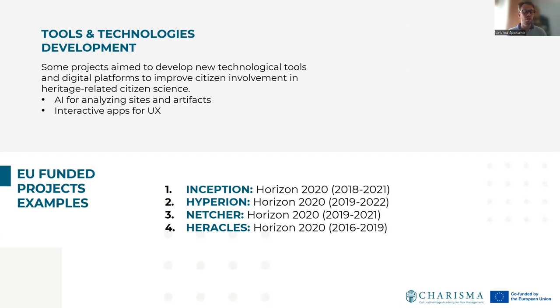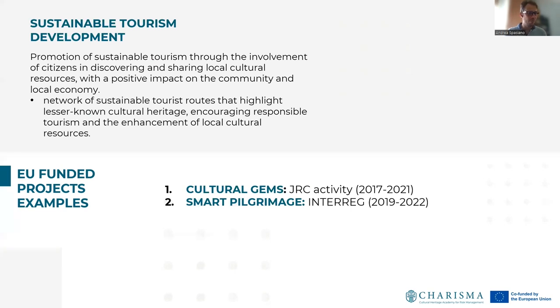For example, it is common to use artificial intelligence for analyzing sites and artifacts from citizen observations, and to create interactive apps to improve user experience during cultural activities. Finally, citizen science projects for cultural heritage are aimed to promote and develop sustainable tourism — promotion of sustainable tourism through the engagement of citizens in discovering and sharing local cultural sources, with a positive impact on the community and location. The main goal is to build a network of sustainable tourist roads that highlight lesser-known cultural heritage, encouraging responsible tourism and the enhancement of local cultural resources.